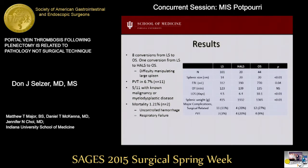Seven patients with portal venous thrombosis were female, and these patients also were seen to have clinically larger spleens. There were two deaths in our cohort, neither of which were related to portal venous thrombosis.